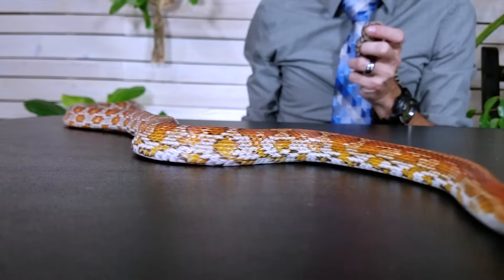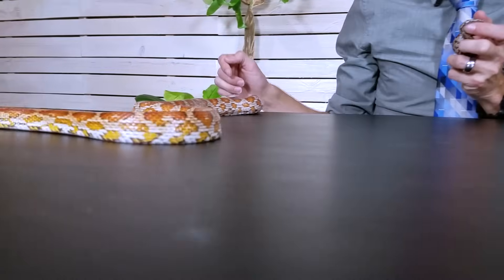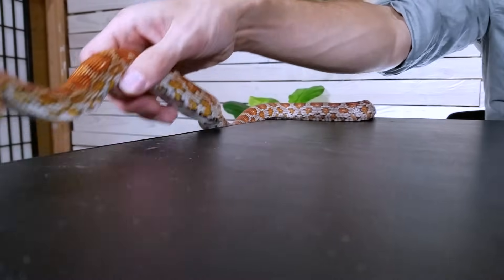Of course they eat rodents, and that is a con for some people — that might be the reason you don't want a corn snake. But honestly, feeding a frozen-thawed rodent to a snake once a week is about as easy as feeding an animal is going to be. Also, because they only need to be fed about once a week and a water bowl can stay full for a long time, if you go on vacation your corn snake will be fine. That is super neat — honestly, that's one of the things that discourages me from getting something like a dog.